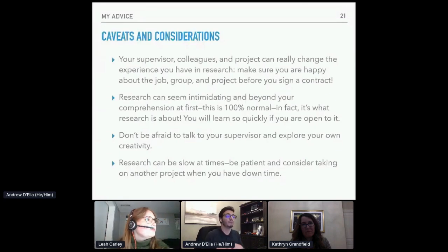Research can seem really intimidating and beyond anything you could possibly comprehend at first, and I really want to stress that this is 100% normal — it's actually part of what research is. Research is about answering questions that currently haven't been answered. While the unknowns never really go away, you get a little more comfortable living in that world of uncertainty and find enjoyment in finding the answers. Don't be afraid to talk to your supervisors and explore your own creativity.